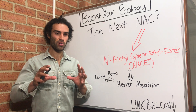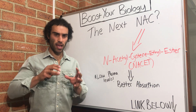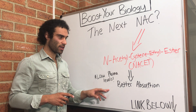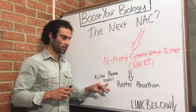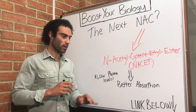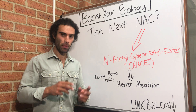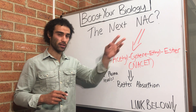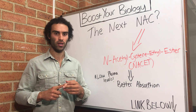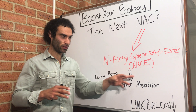What's so key and unique about NACET is that it actually gets absorbed much more effectively than NAC. When they studied this compound, it didn't achieve high levels in the plasma — what they actually found was that it increased tissue concentrations much more significantly than regular NAC. It was able to cross the blood-brain barrier more effectively, and therefore the effectiveness of NAC is enhanced when we're using this particular form.